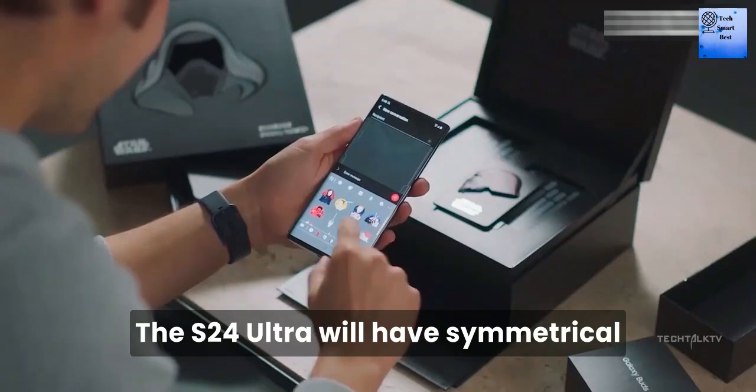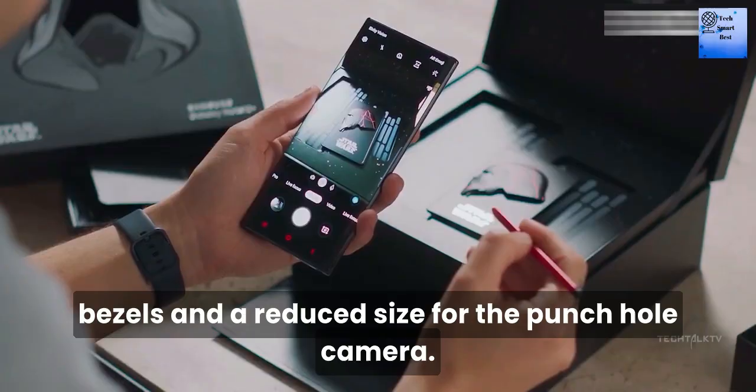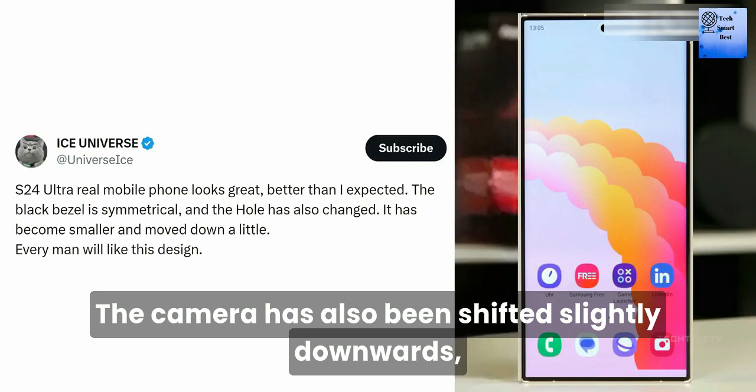Number 2: Design change. The S24 Ultra will have symmetrical bezels and a reduced size for the punch hole camera. This is a change from the design of the Note 20 Ultra. The camera has also been shifted slightly downward.